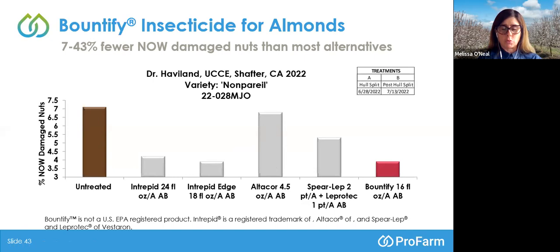Also included were the Vestaron products — Spear-Lep at 2 pints per acre added to their Leprotec at 1 pint per acre at both timings, at a little above 5.5% damage. Our new product Bountify at 16 fluid ounces per acre at the A and B timings was very competitive in terms of the gamut of chemical standards tested, performing similarly to the new Intrepid Edge formulation. We were encouraged with those results and will continue to look at how this product interacts with key pests in tree nuts.